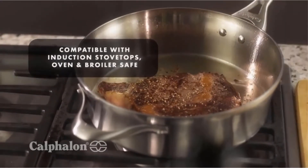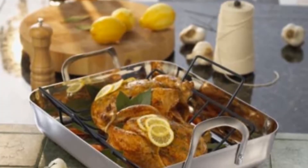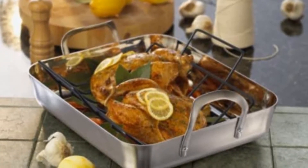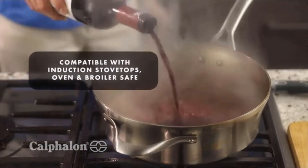Pros: it is extremely durable and has superior conductivity, gives control over the cooking process, provides superior heating for excellent browning, comes with a lifetime warranty, has stainless steel handles for proper support when full, and is oven and broiler safe. Cons: is bulky and difficult to manage.